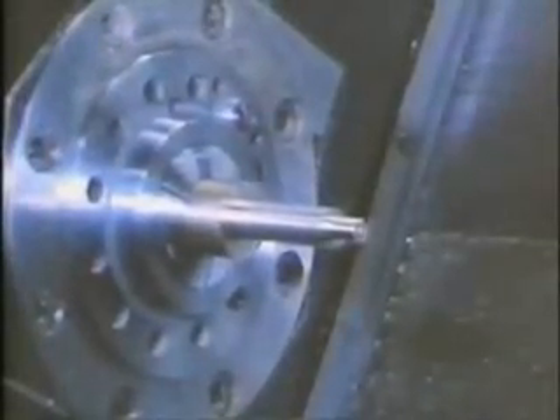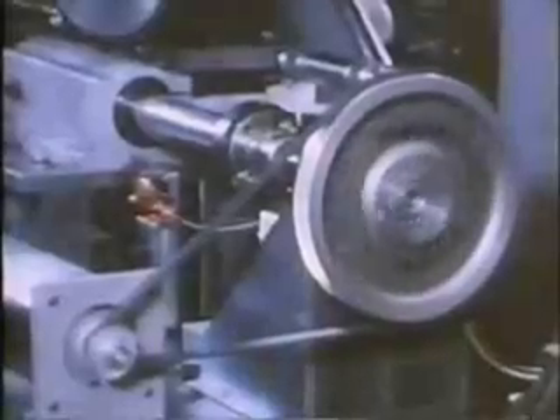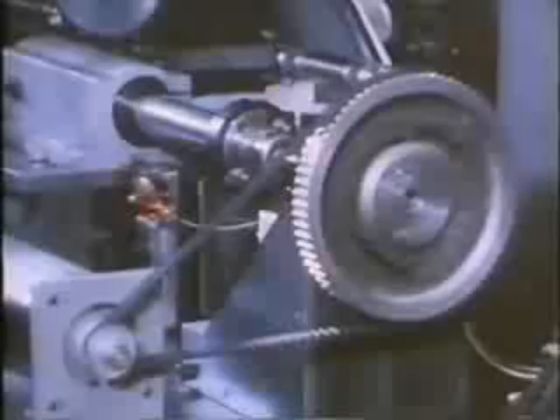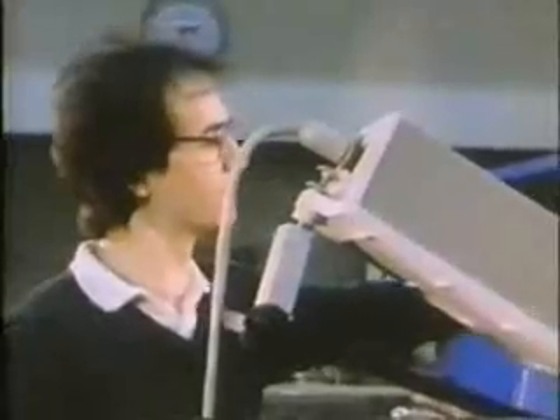Longer workpieces require machining in stages. A programmable stop has been designed which pushes the piece into position; it is accurate within 100 micro inches. Through laser interferometry, they now achieve even greater precision.